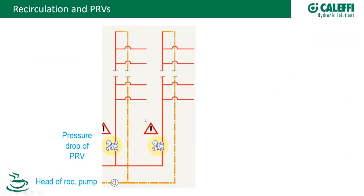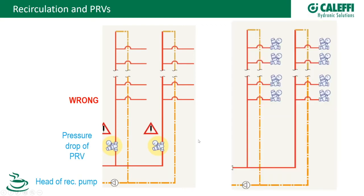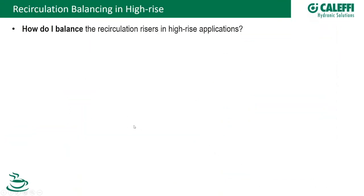Another example shows the same wrong principle — PRV in series with the pump. The correct configuration is free circulation of hot water through the loop, with all PRVs branched off and separate from the recirculation loop. This same calculation method applies to high-rise buildings — no special rules are needed for the loop sizing itself. On balancing, I'll hand back to Kevin.